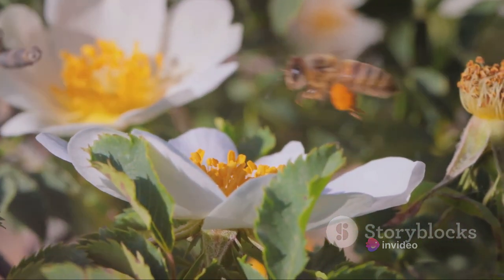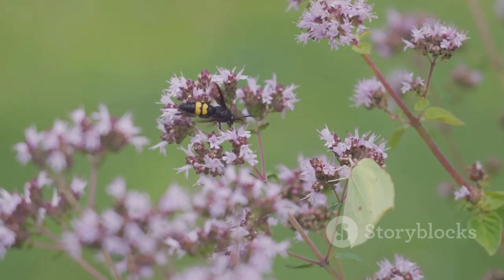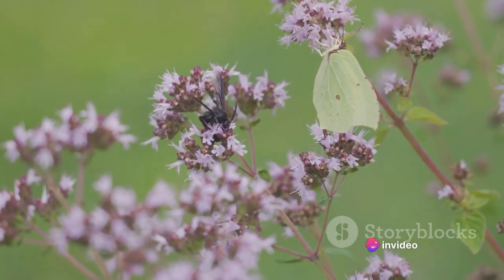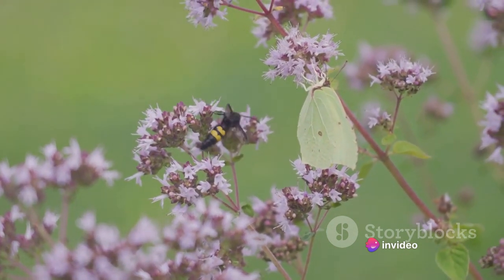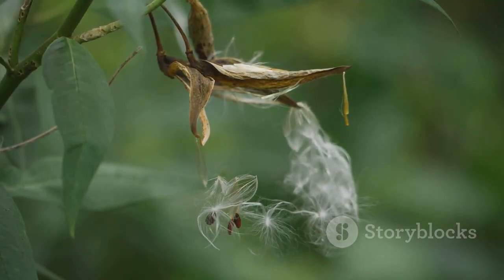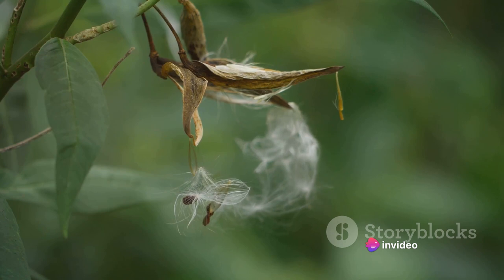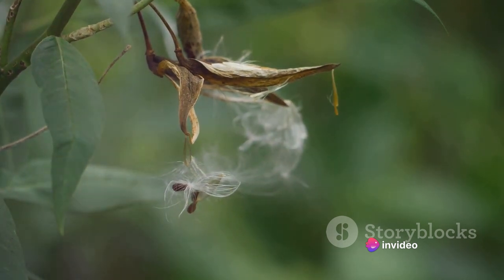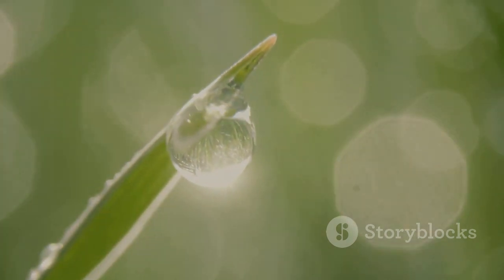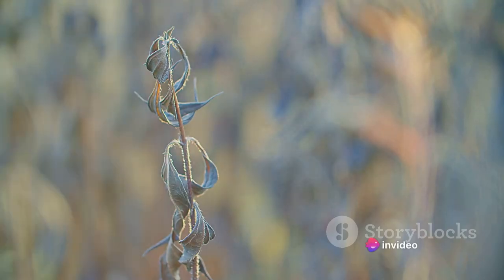Grains of pollen, each carrying the male genetic material, embark on a thrilling adventure, often aided by the wind, water or a myriad of creatures, to reach the female parts of a flower. This union leads to the creation of seeds, the encapsulation of new life and hope for the future. The creation of seeds marks the completion of a plant's life cycle. Each seed is like a tiny time capsule, carrying within it the blueprint for a new plant, ready to burst forth when conditions are right — an insurance policy against extinction, a testament to the resilience and tenacity of life itself.